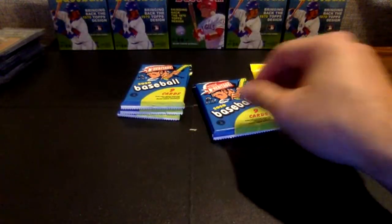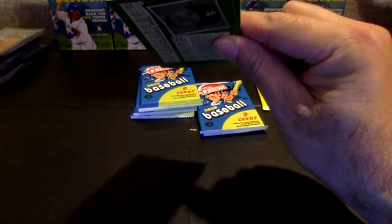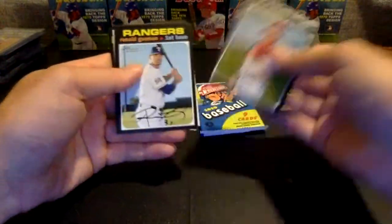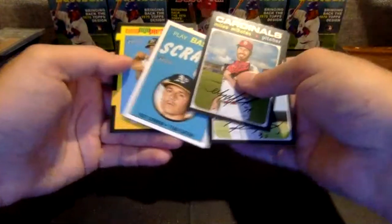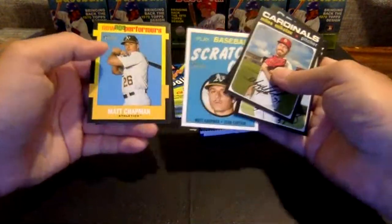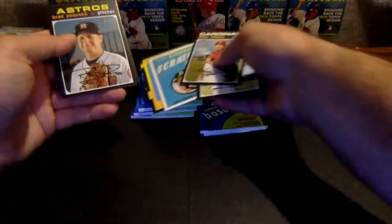We are getting close — five packs to go and then one more chrome pack. There might be something in here — it's probably just going to be a scratch-off. Nicholas Guzman means it is a scratch-off going to the A's. We got back-to-back A's inserts — Matt Chapman. The scratch-off in very good shape. And New Age Performers, Matt Chapman — a couple inserts there for the Oakland A's. Brad Peacock, Adamas, Inabel Sanchez, and Adam Engel.